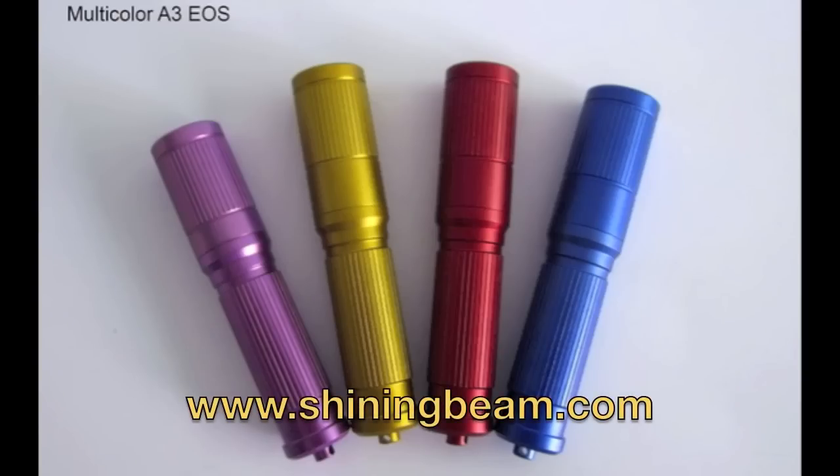Now, these lights — which we'll get into more detail in a minute — are the ITP A3 EOS keychain flashlights. And there's a ton of great stuff to talk about with these.